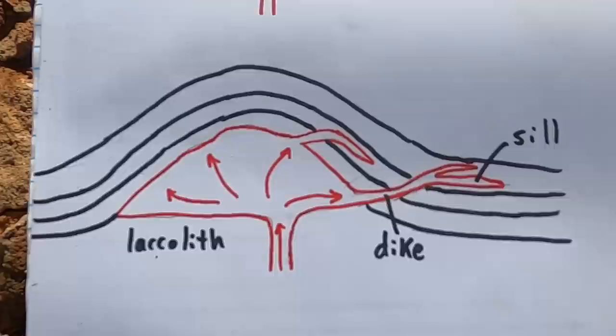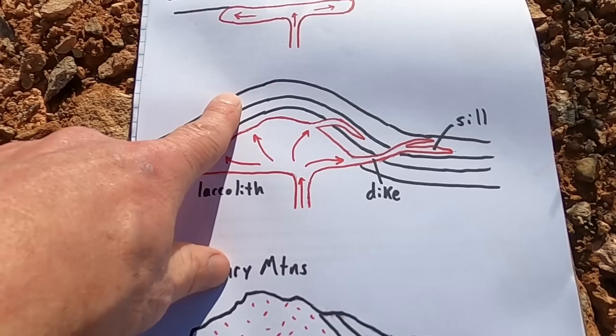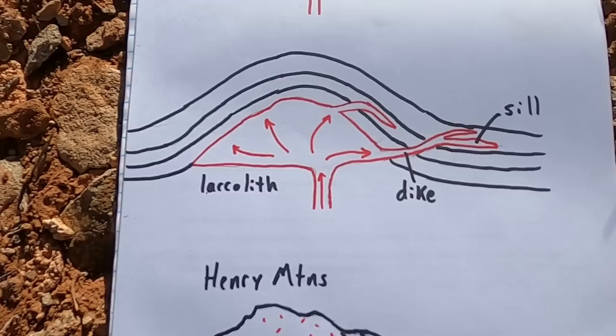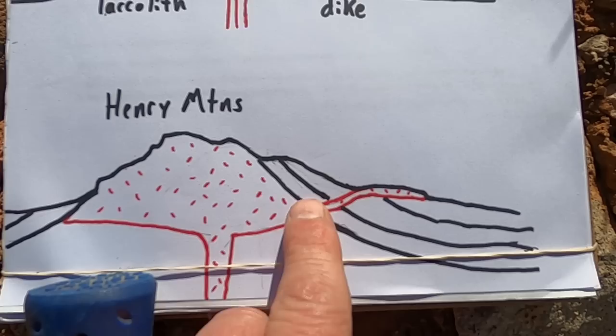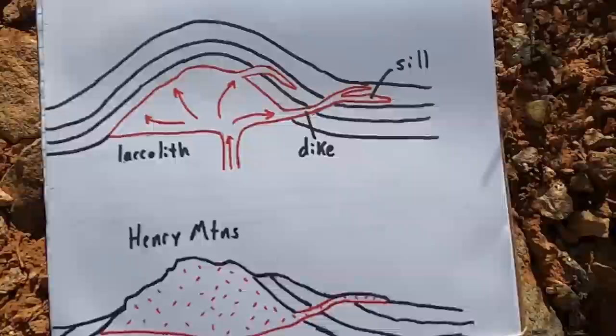It's much more complicated in the Henry Mountains than this simple diagram shows, but it illustrates the basics. The rocks get uplifted, and the sedimentary rocks are soft relative to the much harder igneous rocks forming below. After these rocks cool and crystallize into solidified igneous rocks, the situation we have now includes tilted sedimentary rocks along the flanks of the Henry Mountains, the actual exposed igneous rocks themselves, and solidified dikes and sills found on the landscape.